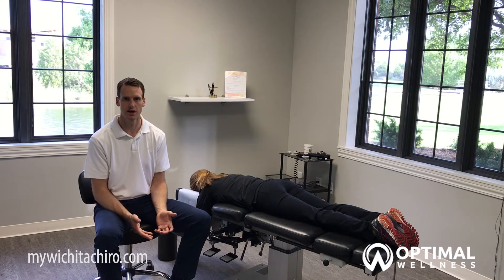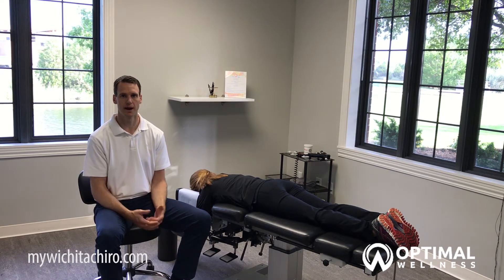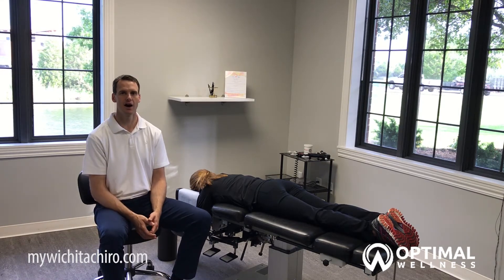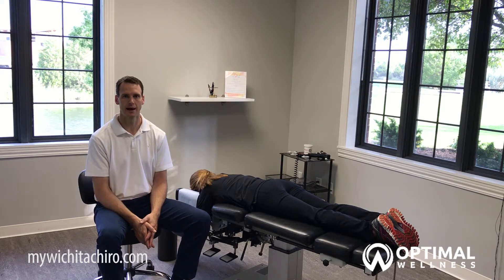So there are three tips I'd like to share to help with mid-back pain. The first one is just practicing good posture. When we sit in this flexed forward position, that causes a lot of stress and strain in the middle part of our back, which can lead to mid-back problems.